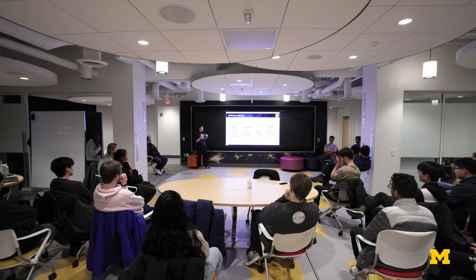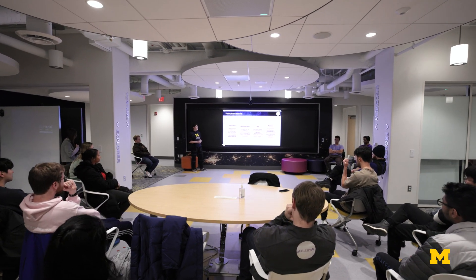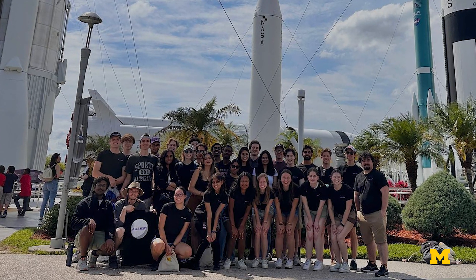BLIS is a student project team operated out of the CLASP department. We apply to NASA, get a new project every year, and they fund our project. It's very multidisciplinary and all related to human spaceflight.